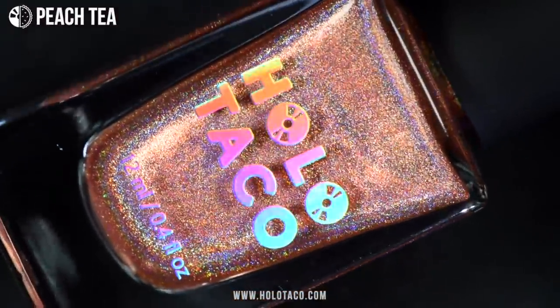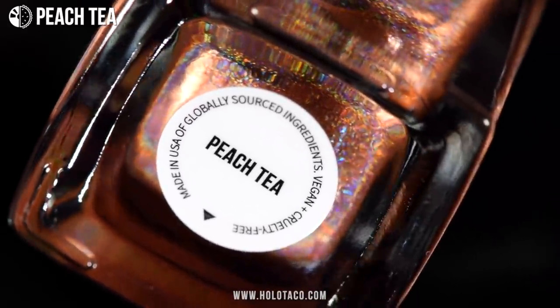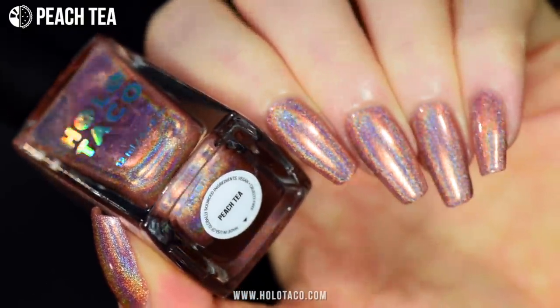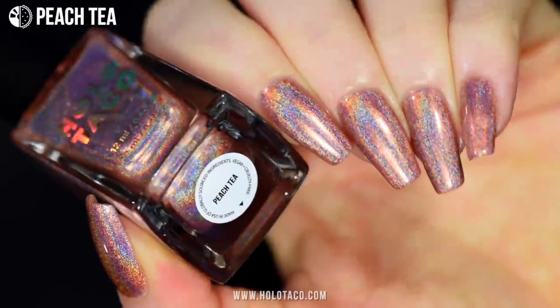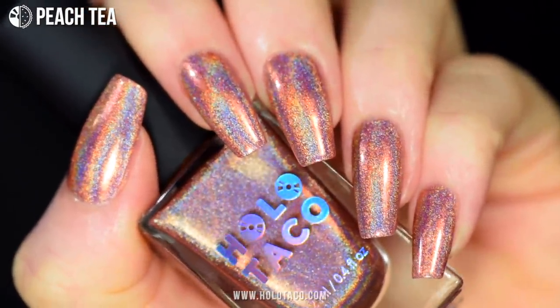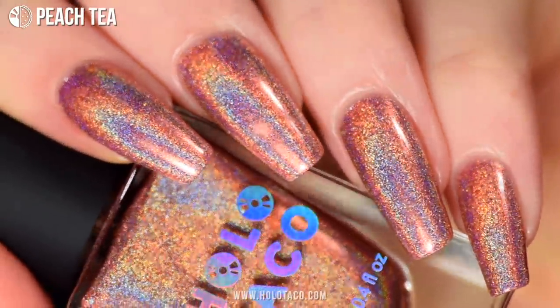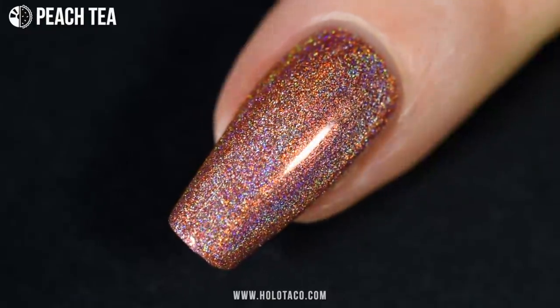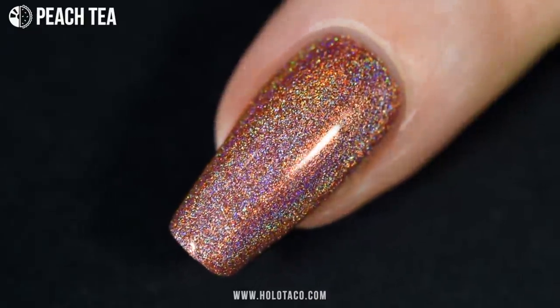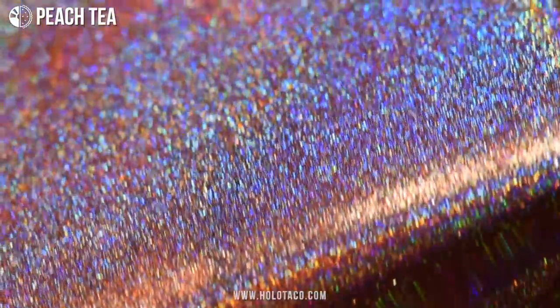Now we're moving into the warmer tones of the rainbow — and is that my Peach Tea? This shade is the perfect pastel peach holo and is also kind of a neutral holo. I feel like you could get away with calling this one office appropriate, especially if you work in an office with boring lights. Some of you have been asking for more neutral holos, so I know you're gonna love Peach Tea. Just do me a favor and don't actually sip it, even though it's labeled Peach Tea.